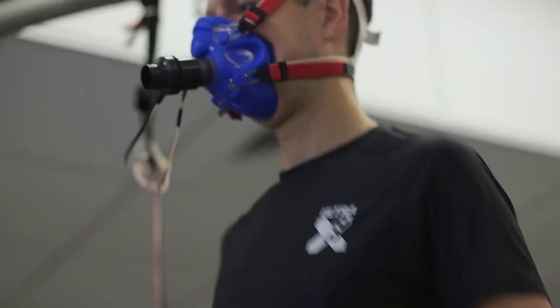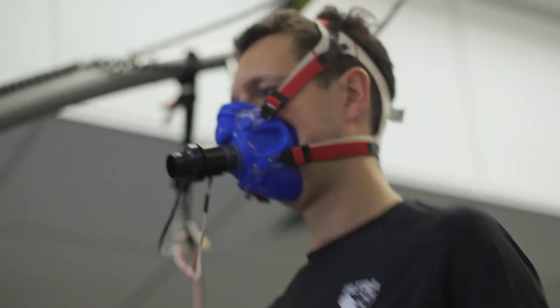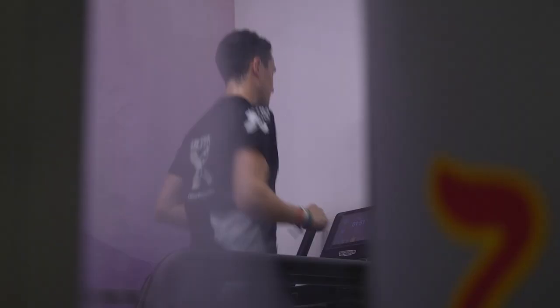I've been on the treadmill for three separate tests: a running physiology test, a VO2 max test, and then a few minutes in the heat chamber at 36 degrees and 75% humidity.